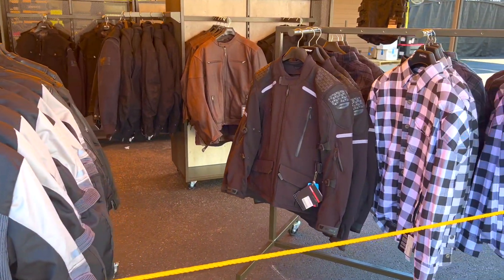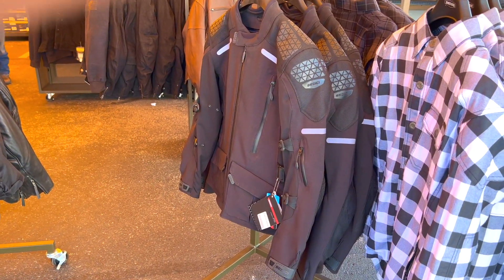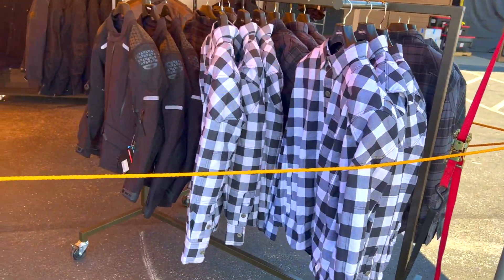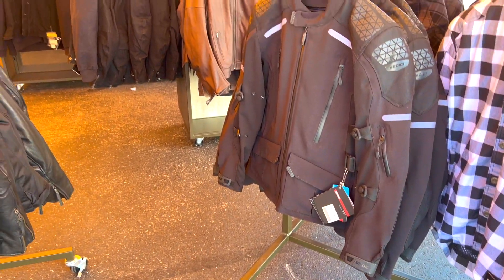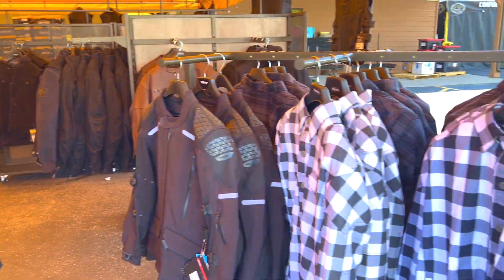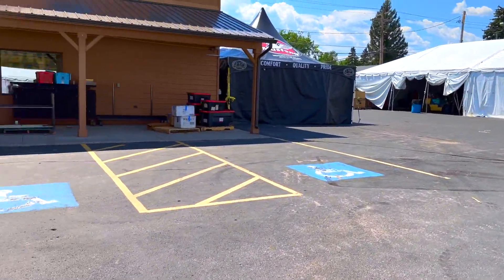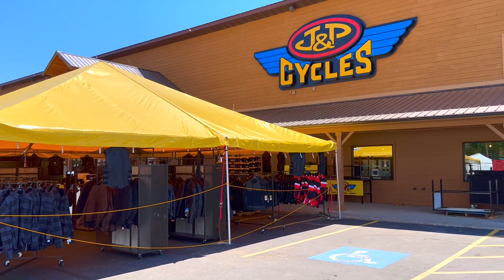The stuff here seems to be really premium, and you can tell — there you have a CGT jacket. Unfortunately I don't see prices on there, so I can't tell you guys what the prices are. So it's JP Cycles right here.